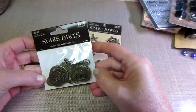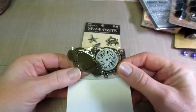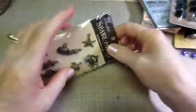And these are like clock charms, or just little different time pieces — all different time pieces, which I really liked. I like the quality of their charms.